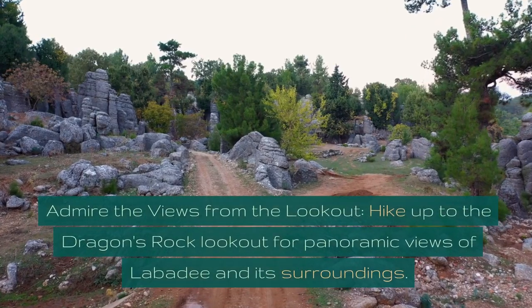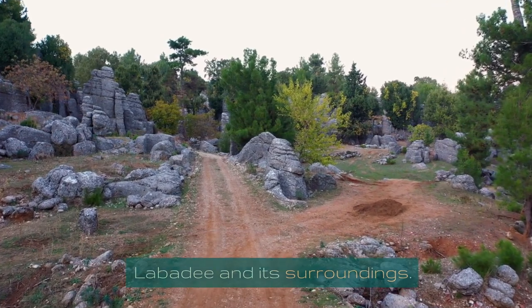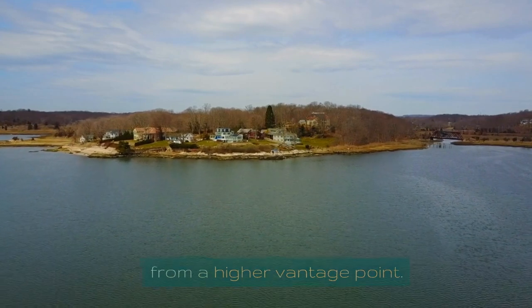Admire the views from the lookout. Hike up to the Dragon's Rock lookout for panoramic views of Labadee and its surroundings. It's a rewarding way to see the beauty of the area from a higher vantage point.